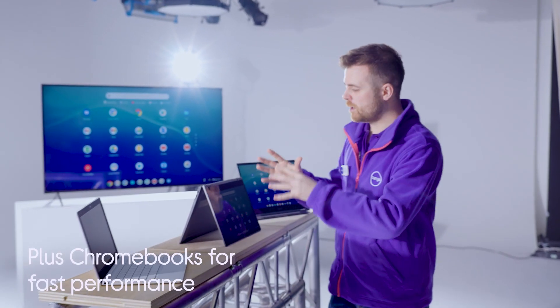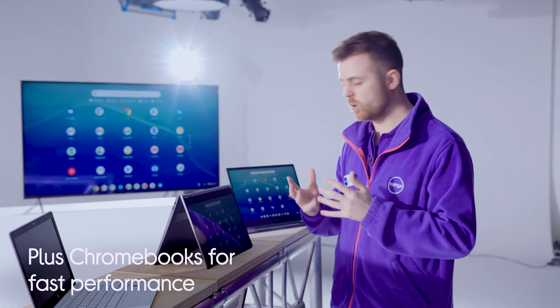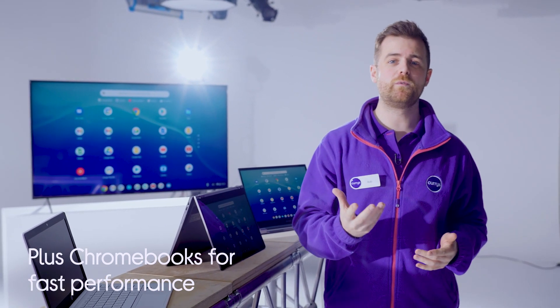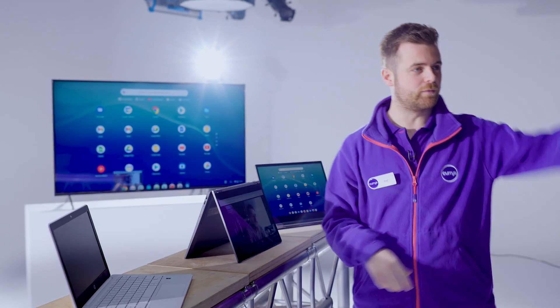Moving up the range to Plus Chromebooks for fast performance with powerful processors. This is great if you want quick online browsing or smooth video calls with your friends, family, work, or in my case with Dave from The Crew. This has got enough storage — a minimum of 64 gigabytes — if you want to download your favourite movies and TV shows to watch while you're not connected to the internet.